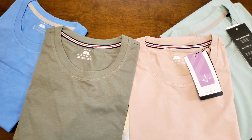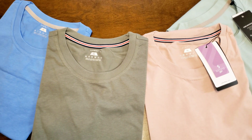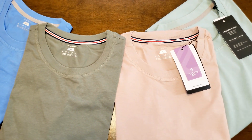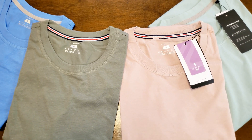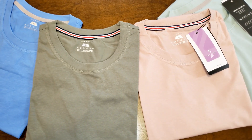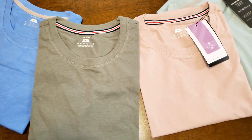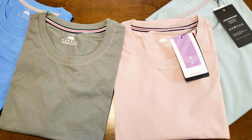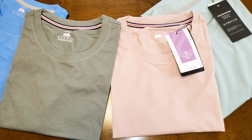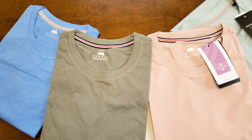They got everybody covered. If you're a small, they got you covered. If you're 5XL, they got you covered. They come everywhere from standard to slim to extra long to classic. Then you've got crew neck, V-neck, polo, and Henley collars. I like the Henleys myself, but for what I do on these videos, a crew neck works for me. So all these are in crew neck here.